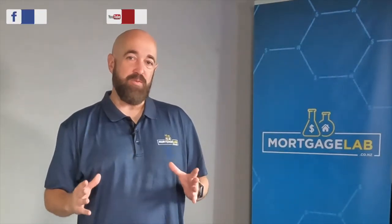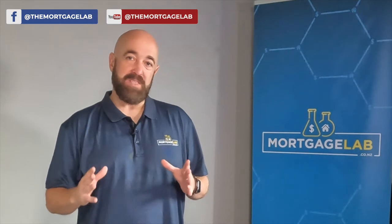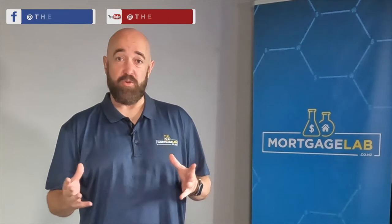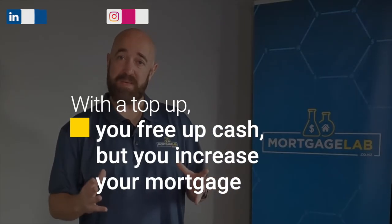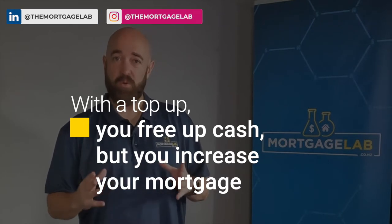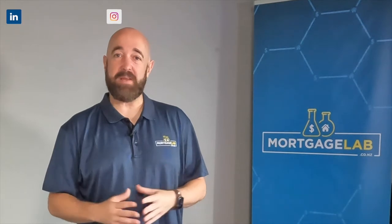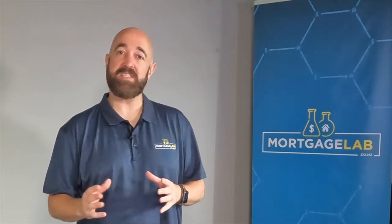There are many valid reasons why you might be looking to pull some equity out of your property to use elsewhere. This is commonly referred to as a top-up on your mortgage. The benefit of a top-up is that you get cash to spend, but in return your mortgage gets larger. Interest charged means that unless you pay it back reasonably quickly, you will end up paying back a lot more money over the life of your mortgage. For this reason, before you ask whether you can get a top-up, it's important to ask yourself if it is necessary and worth the long-term additional expense.